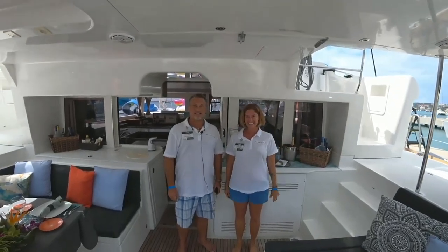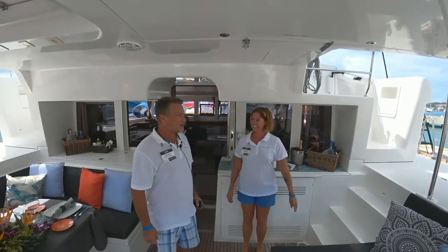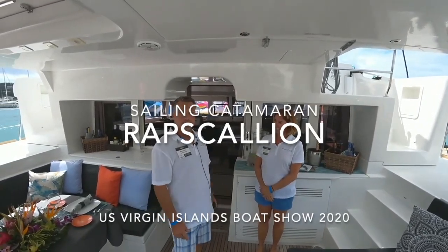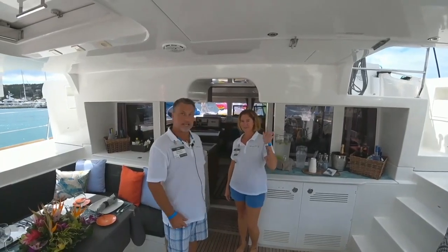I'm Stephanie and this is Rapscallion. Welcome aboard. I'm going to take you up through the outside exterior of Rapscallion real quick and then I will hand the microphone over to Steph and she can take you inside.